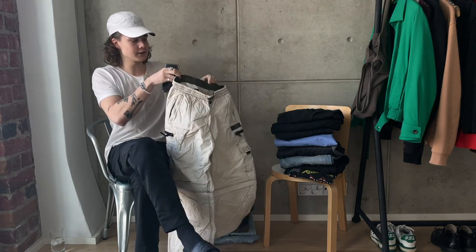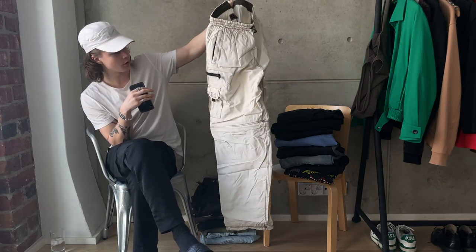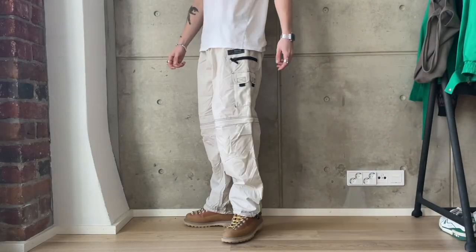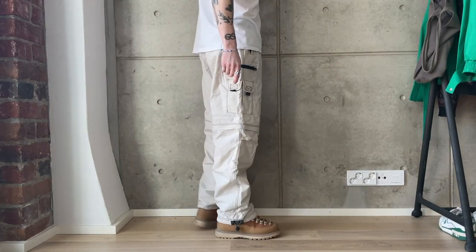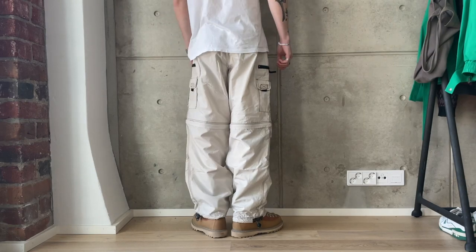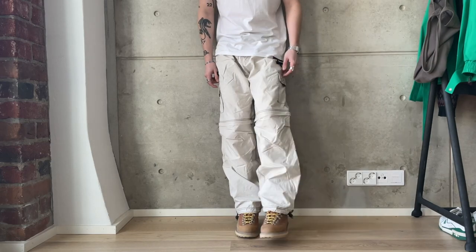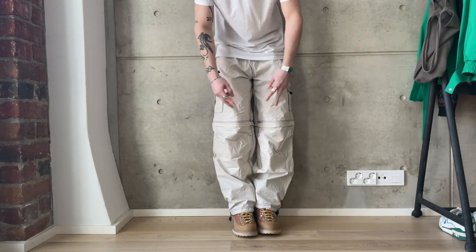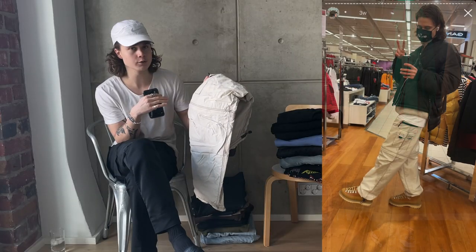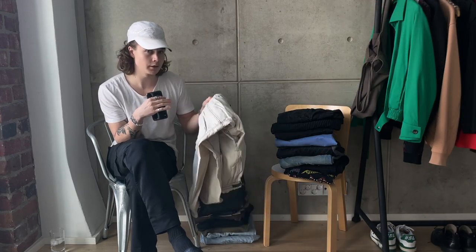First off we have this nylon pair of vintage cargos in a cream colorway. I've been using these a lot during the winter — they're easy to style with boots and really pretty practical because they take care of the wind. They're a decent pair of cargos; I bought these from a secondhand shop for three euros, so pretty much a steal.